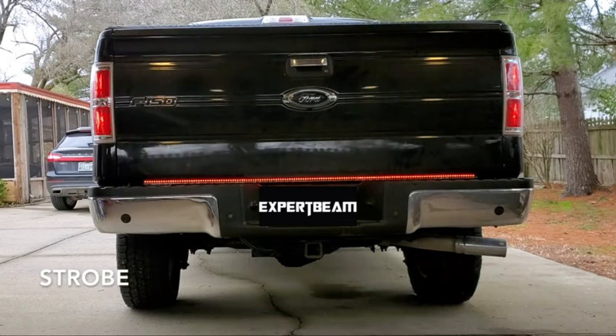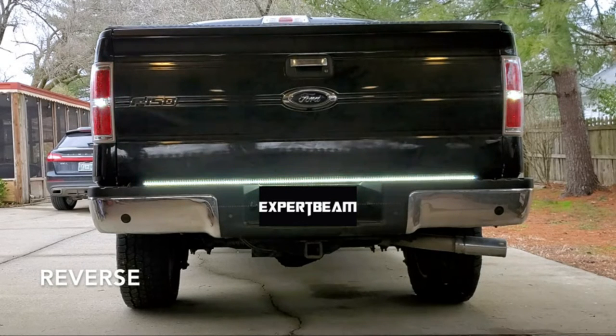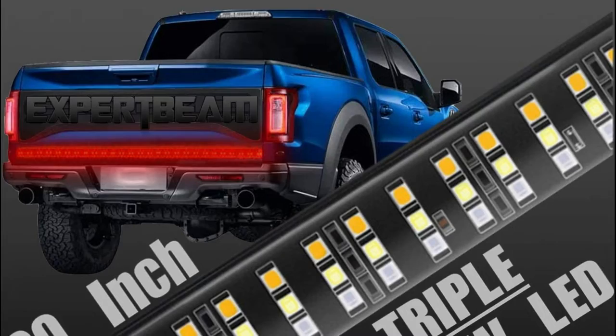This LED light bar for trucks can be used on most trucks, pickups, trailers, towing vehicles, automobiles, SUVs, RVs, vans, and so on. The applicable voltage ranges from DC 10V up to 16V. It is widely used as a running light, brake light, left-turn/right-turn signal, and reversing light.